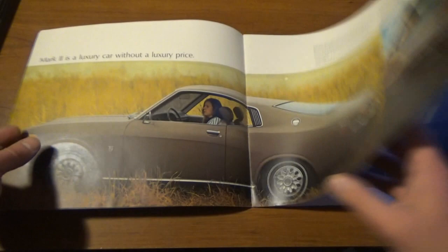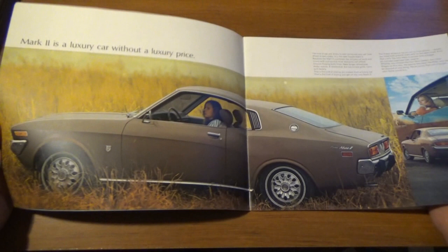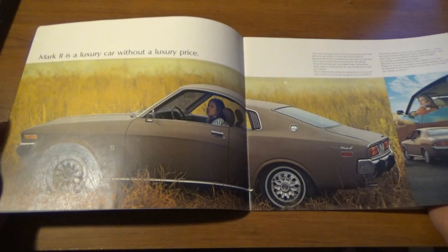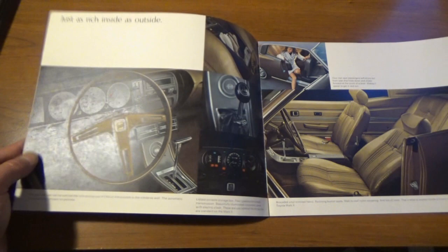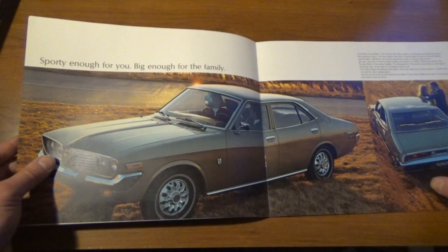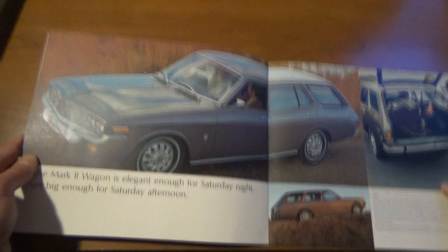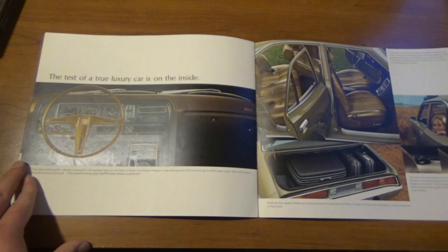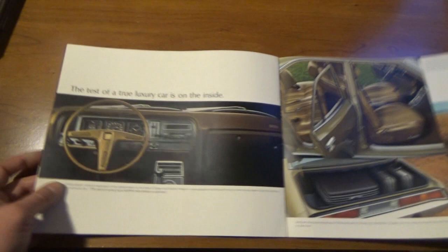After doing some research, I think this is considered a second generation Mark 2. It is a car that was already in production before it hit the American market. The second generation Mark 2 was available in North America for the 1972 model year and lasted up until 1976. It was supposed to be a luxury car in either a coupe, sedan, or wagon. It was supposed to have all these luxurious features with only a small handful of options, and it was also supposed to be somewhat of an economy car — like an economy car with a bunch of luxury. I had never heard of this, and looking through it was definitely something interesting.